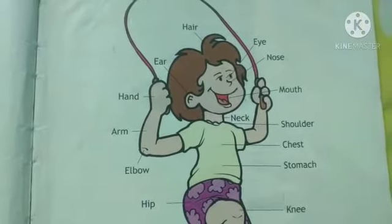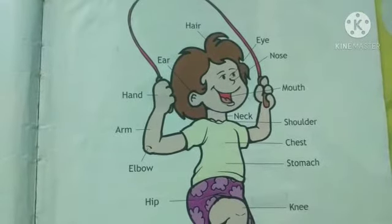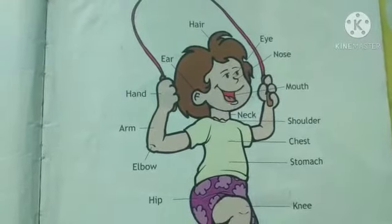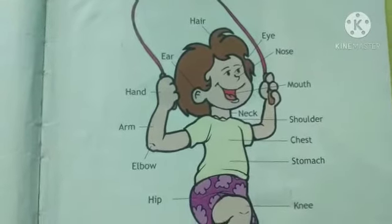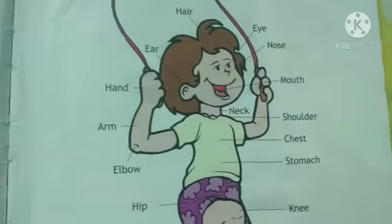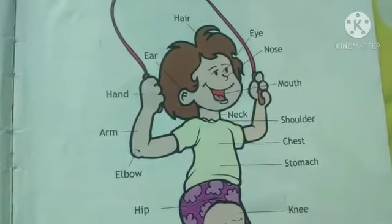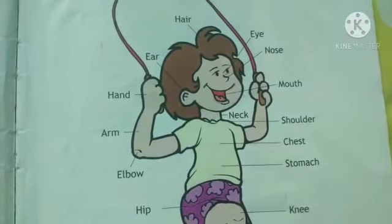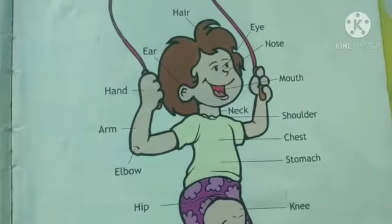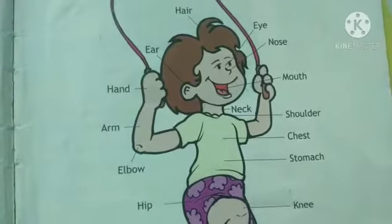First, we'll start with the parts of the body. I think we have studied 15 parts. I want you all to know any 10 names of the parts of the body — the same as when we wrote our test. Go through all these parts and learn whichever are easy for you. Any 10 parts of the body.